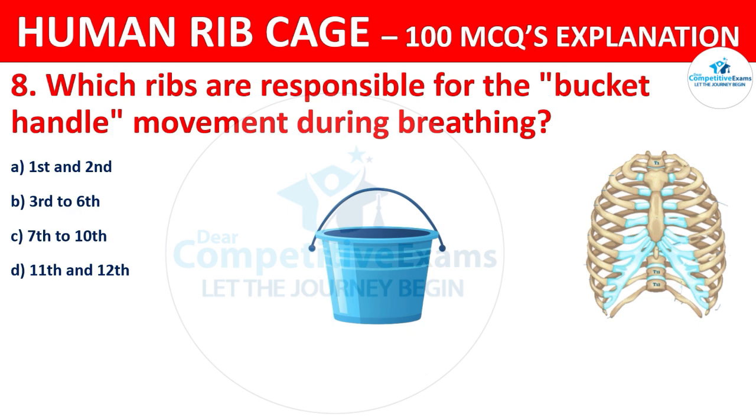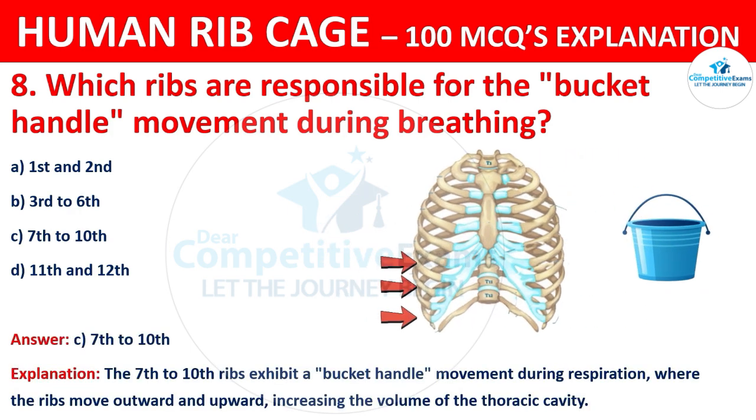The correct answer is C, that is 7th to 10th. The 7th to 10th ribs exhibit a bucket handle movement during respiration, where the ribs move outward and upward, increasing the volume of the thoracic cavity.